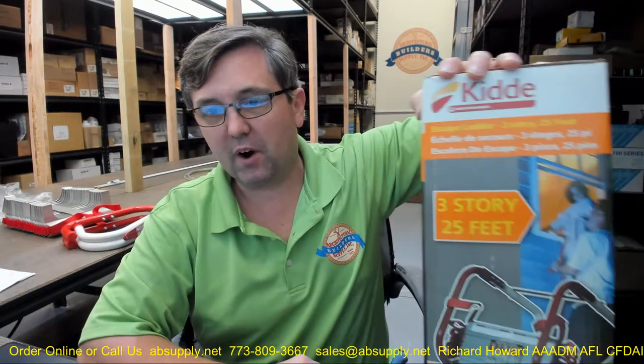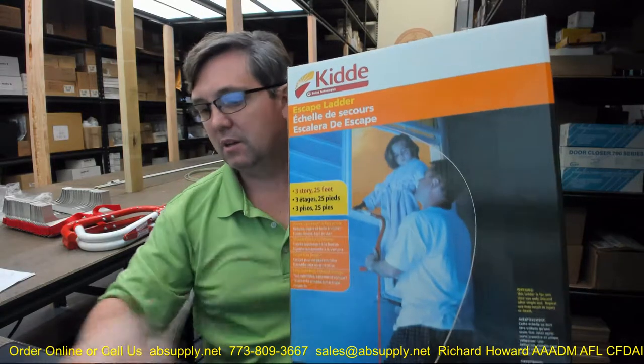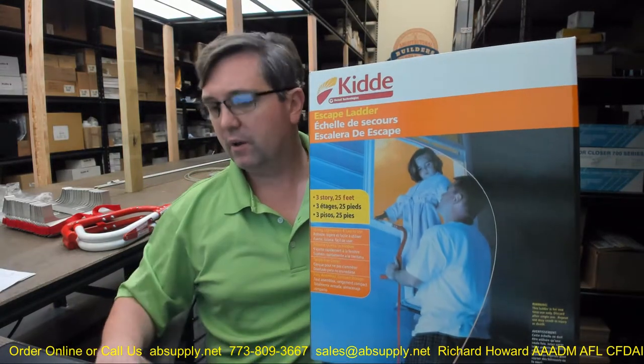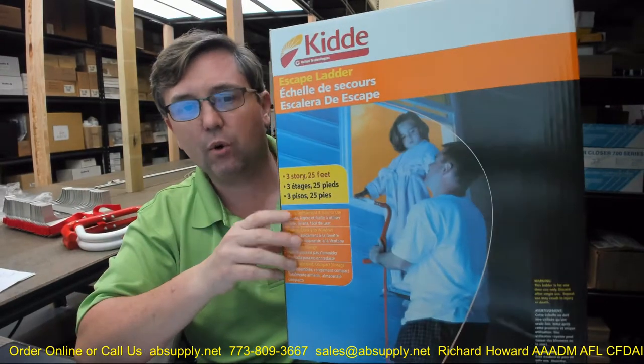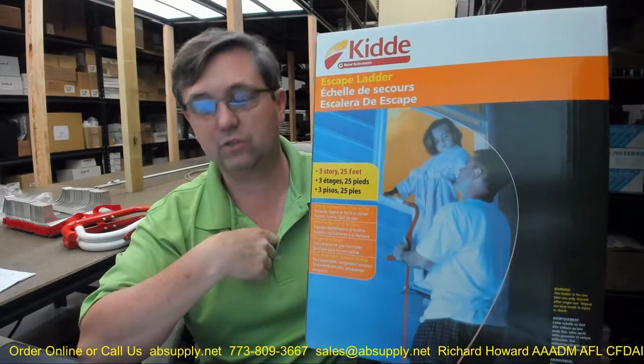Hello, my name is Rich Howard, owner of Architectural Builder Supply. This video is to bring you a closer look at the Kidde number 468094, 25-foot 3-story escape ladder. This may also be known as the KL-35, as indicated in their installation instructions.